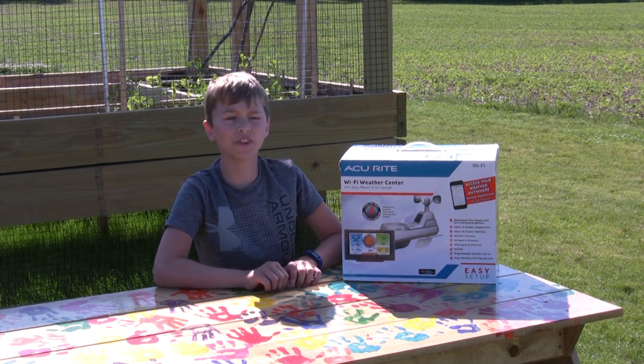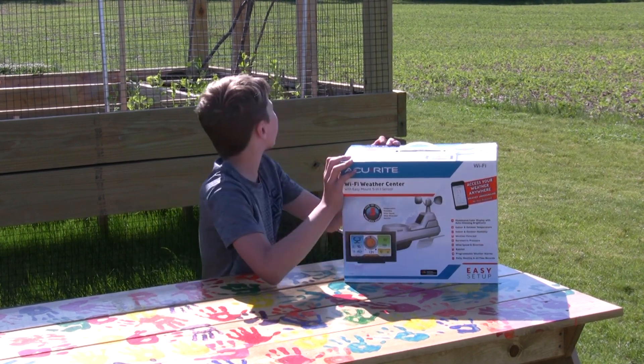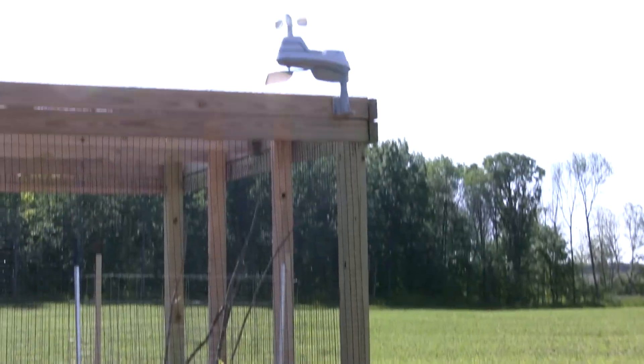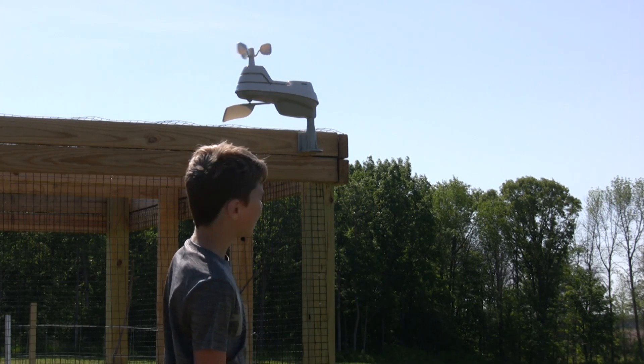Hey guys, welcome back to another video. Today we're here with this weather station that I got for my birthday. As you can see, we set it up already up there, and I'm just going to quickly brief you on what it does and what it has on it.